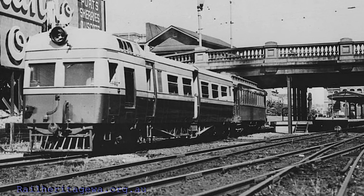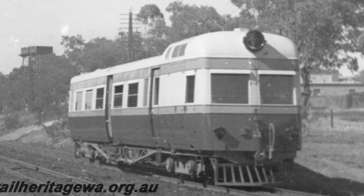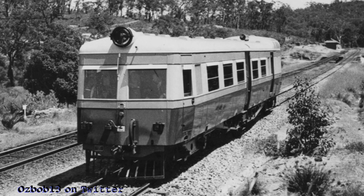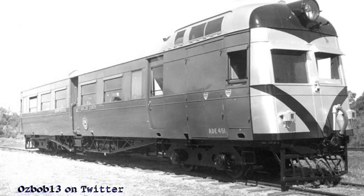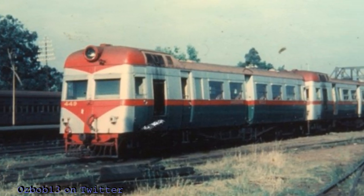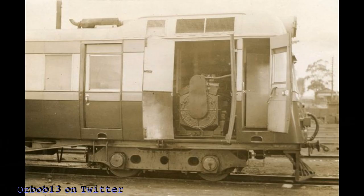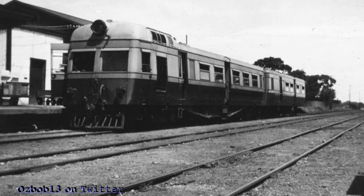Between 1937 and 1962, the Western Australian Government Railways operated the ADE class, also known as the Governor class, which operated with the ADT trailers. In December of 1937, WG Armstrong of Newcastle upon Tyne delivered the first ADE railcar — the first diesel electric rail vehicle to enter service in Australia. It was followed in 1938 by a further five delivered in knock-down form and assembled at the Midland Railway workshops. All were named after the Governors of Western Australia, hence the class name.